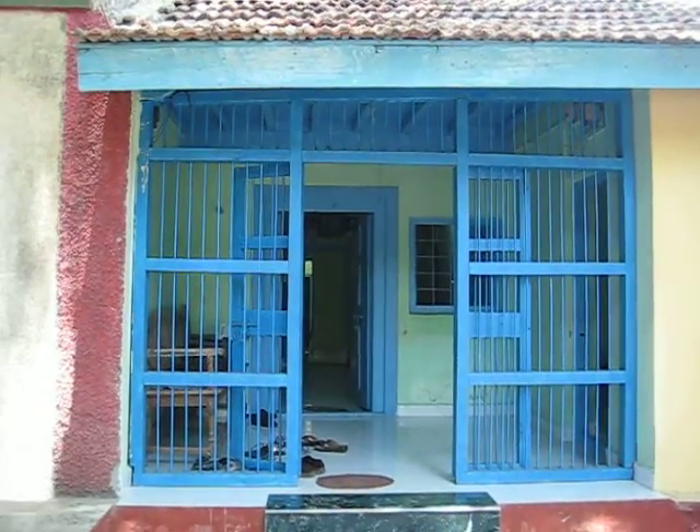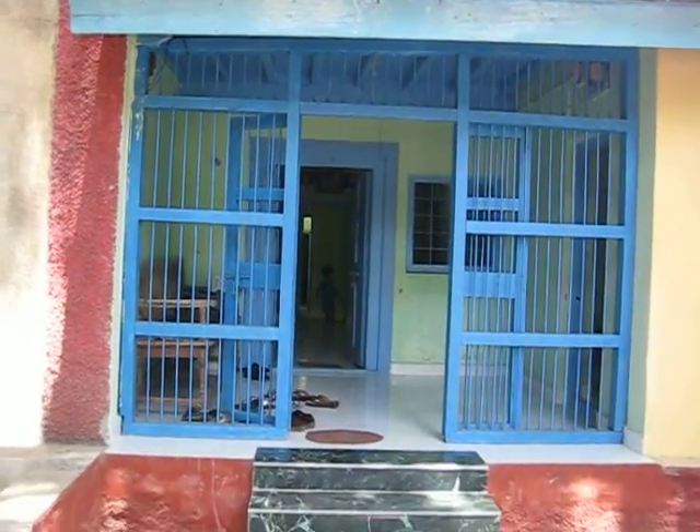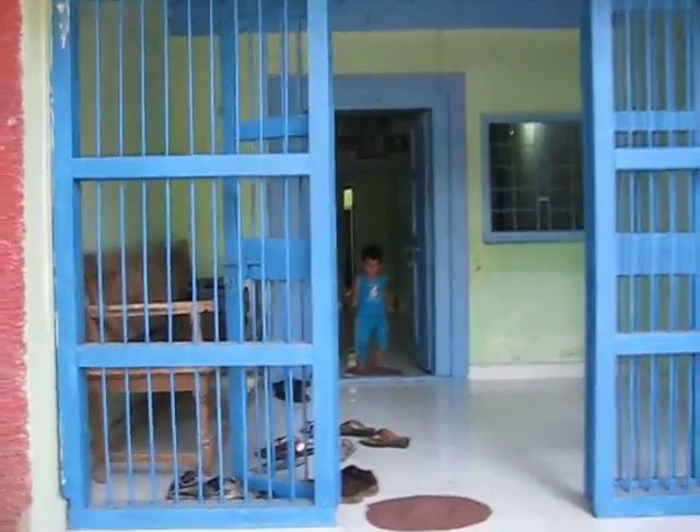A walkthrough of Himanshu's new home. This is the main door.